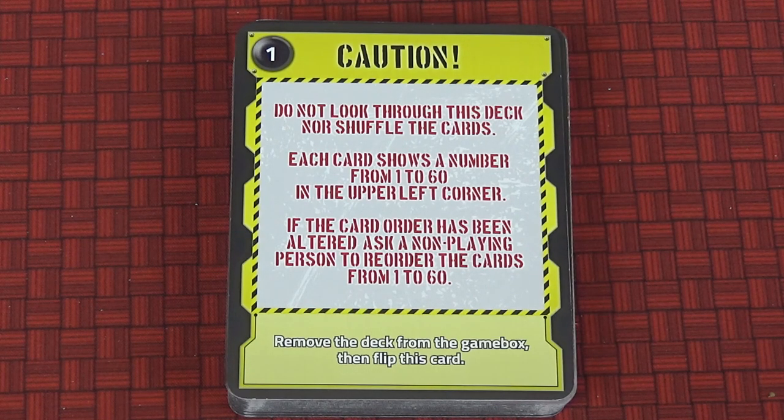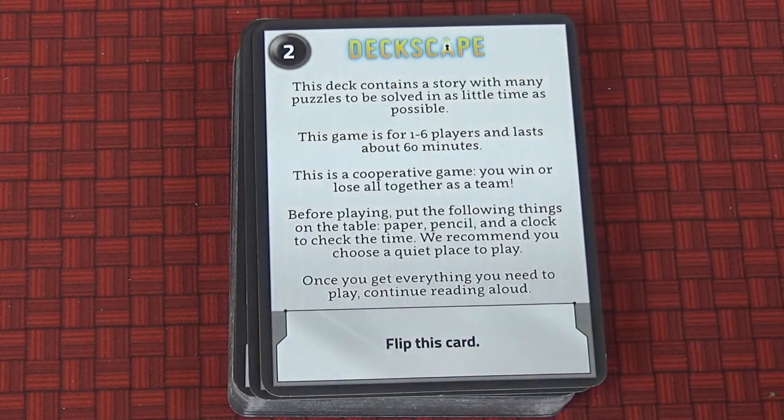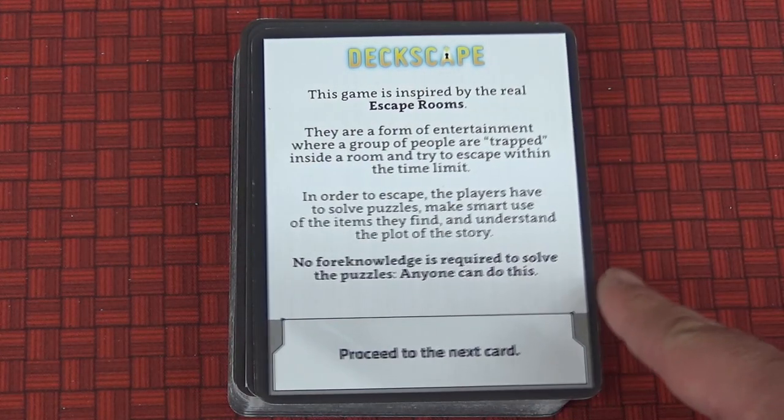DeckScape is probably the smallest of the escape room games you can buy on the market. As I said, it fits in the palm of your hand — it's a deck of 60 cards which you play through in order. No shuffling; you play through and do it in the quickest time possible. There are no instructions because the first card tells you what to do, and then you read through the cards sequentially until you arrive at the puzzle itself.